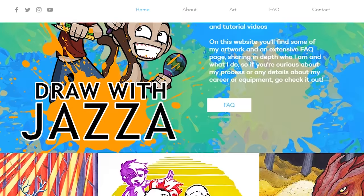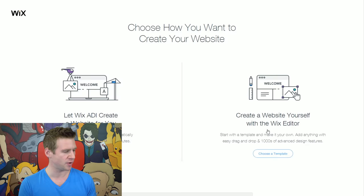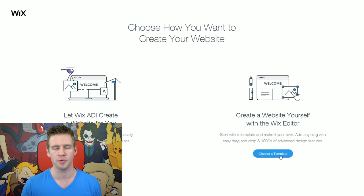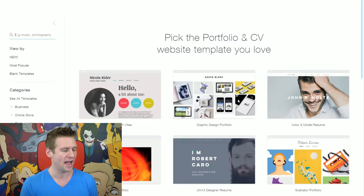We're going to go ahead and select portfolio and CV, and we're going to choose a template rather than using Wix ADI, which is sort of like an automatic website generator — the super easy way if you want a simple process. But I like to fine-tune things and really have control over the end results, so I'm going to go into the editor and select a template to start off with.